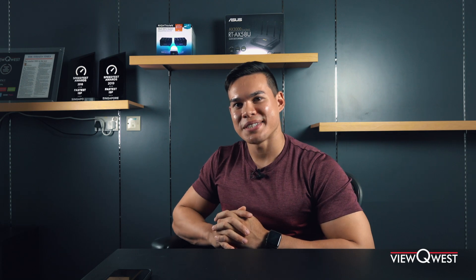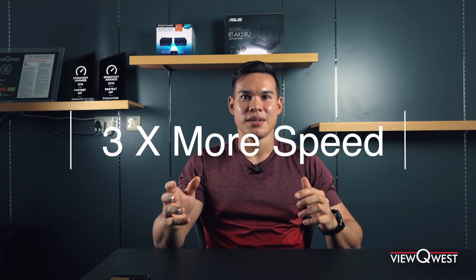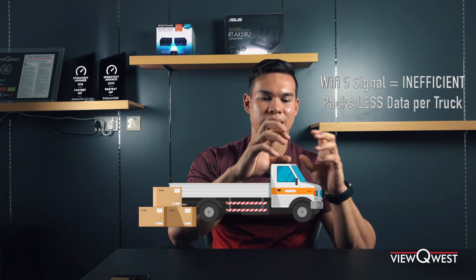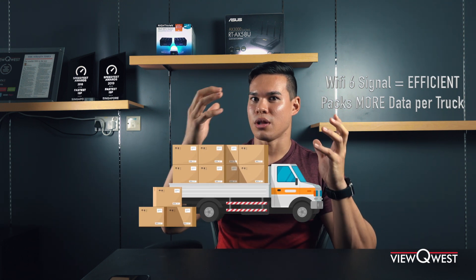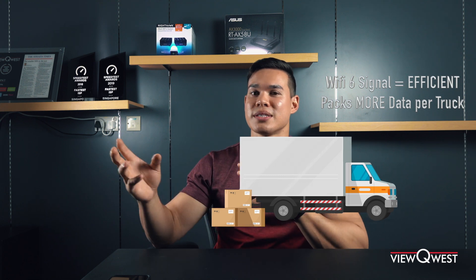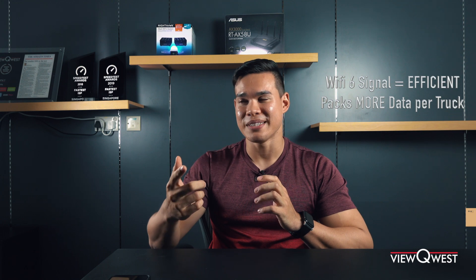The first advantage is speed — everyone's concerned about that. How fast can I get my YouTube video? How fast can I stream 4K? Speed will increase by up to three times, which is a pretty big jump. One of the ways Wi-Fi 6 improves speed is by packing more data into the same signal. Think of it like a delivery truck: in Wi-Fi 5, they were only packing a small number of boxes into that truck. In Wi-Fi 6, they're packing a lot more boxes, and once it's full, they send it out. Even though the trucks travel the same distance, they carry more data, resulting in better speeds on your devices.